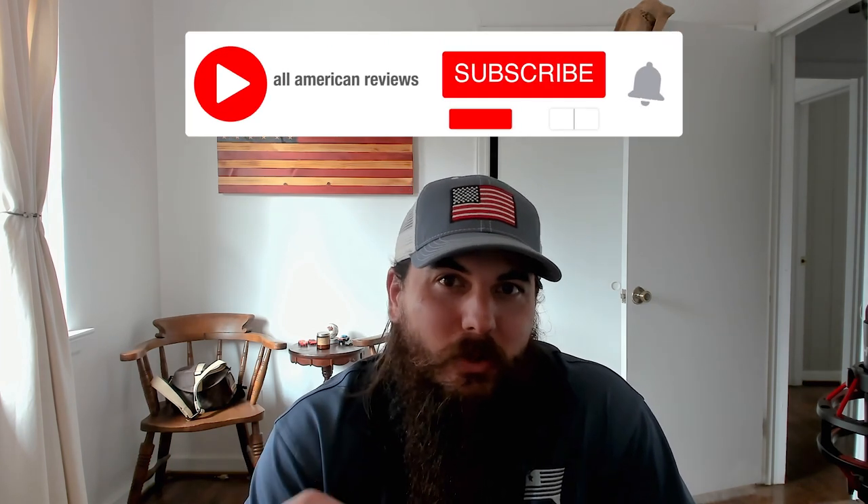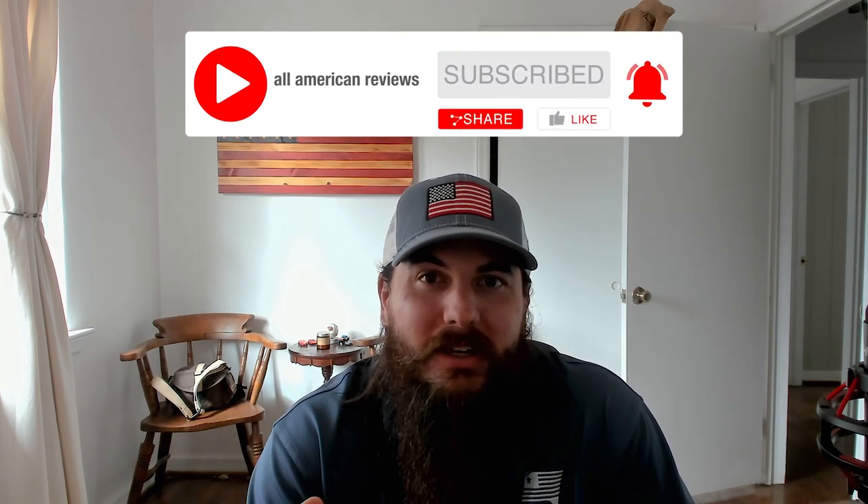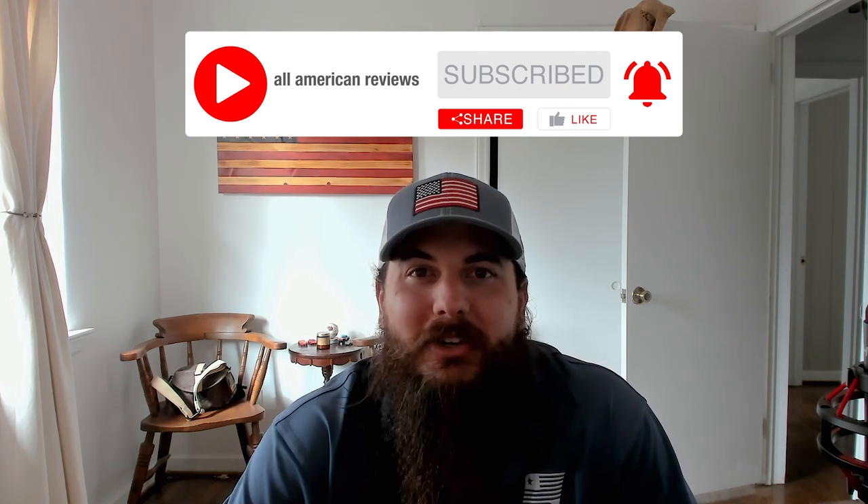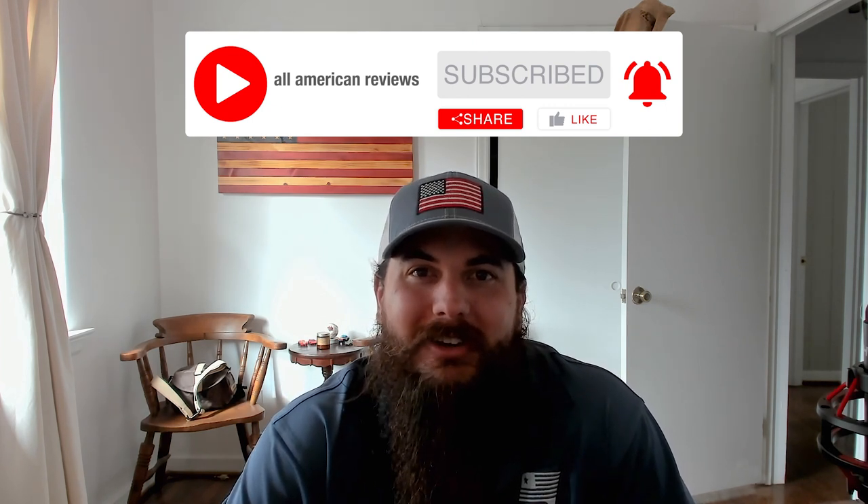Alright, that's it for this video on how to find men's dress shirts made in the USA. If you have any questions, make sure to drop a comment below or shoot us a message at All American Reviews. If you liked this video, remember to like and subscribe — and thanks for supporting your country and shopping American made. See y'all next time.